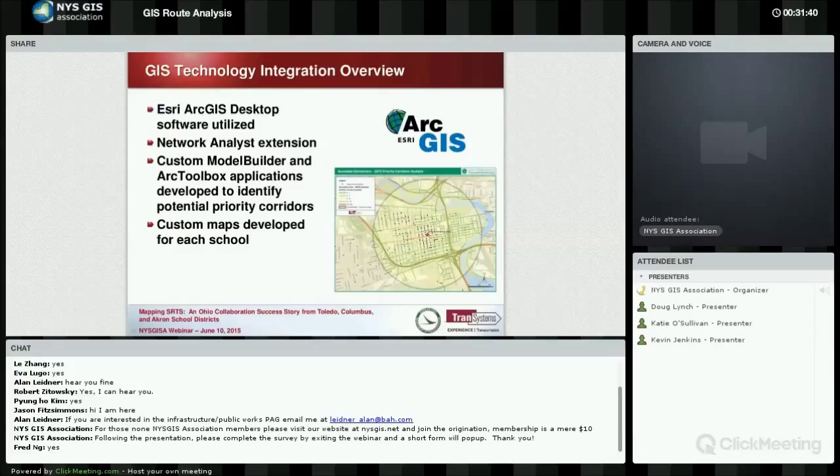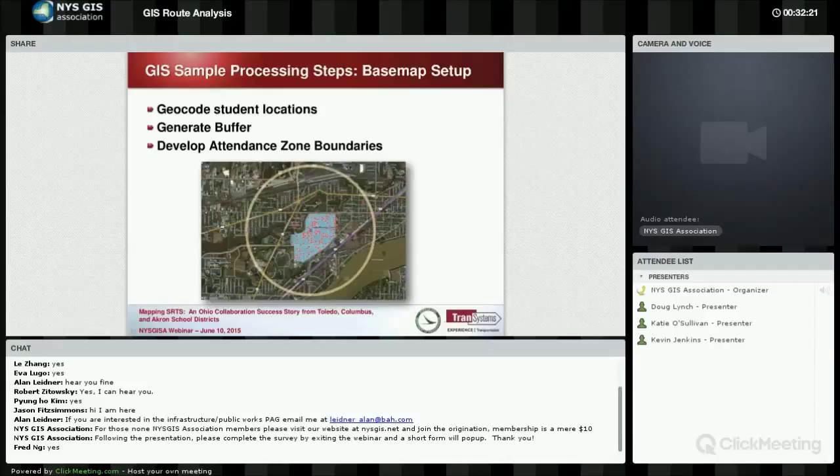Regarding model builders — whether you're Python scripting in ArcPy or creating something from ArcToolbox geoprocessing tools — you can ultimately identify what we call potential priority corridors. Those corridors are then used to identify through the public where projects make sense for non-infrastructure and infrastructure-related purposes. Custom maps are also developed, showing students as black dots, the schools in the center, and the radius around the school.